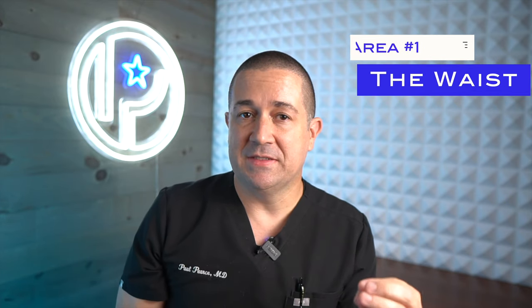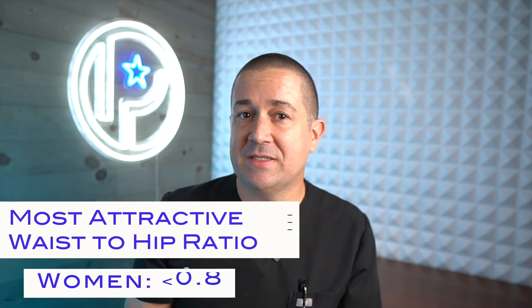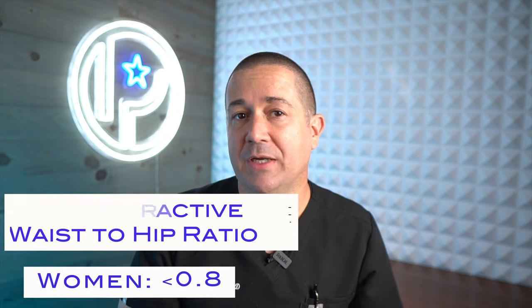The main area a lot of us plastic surgeons address is the waist. The reason we do this is that once we start reducing the size of your waist, we can start giving you more of an hourglass figure that many in Western societies find attractive. There's a known ratio between the waist and the hips that is found to be the most attractive in studies. For women, these studies have found that the most attractive waist-to-hip ratio is less than 0.8.